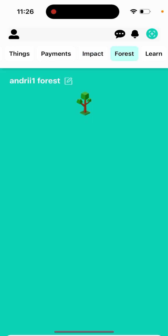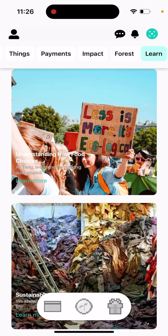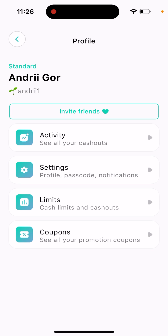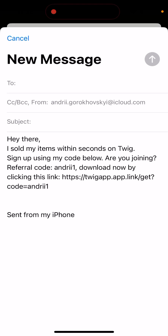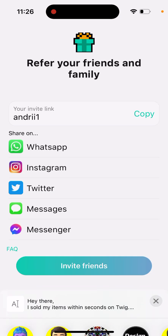They also have a sustainability element where you can plant trees and read blogs. In your account section you can invite friends — there's an invite link. For example, if you want to create an account you can use the link: tweakapp.link/getcode-entry1.